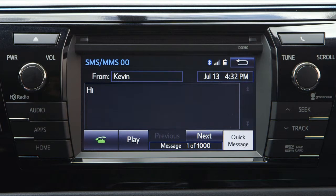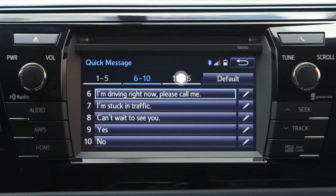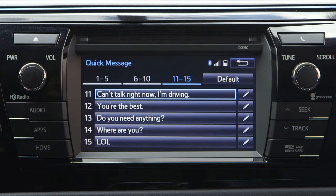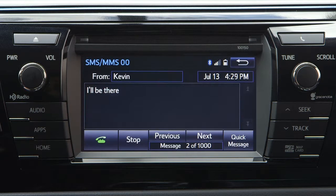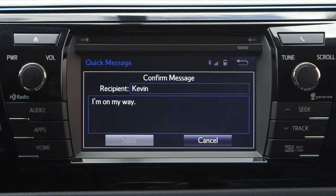Quick replies can be sent using one of the 15 messages that are already stored in the system. This helps simplify the process of answering messages by using a list of common replies. To send a quick reply, select Quick Message, choose the desired message, and then hit Send.